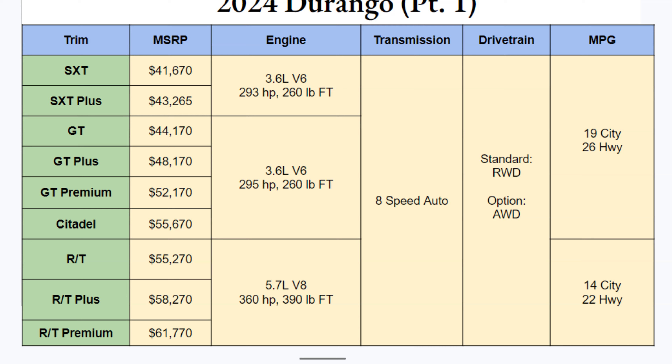All are paired with an eight-speed automatic, standard rear-wheel drive, and optional all-wheel drive. MPGs for the six-cylinder are 19 city and 26 highway. The RT is not too bad for a V8, at 14 city and 22 highway.